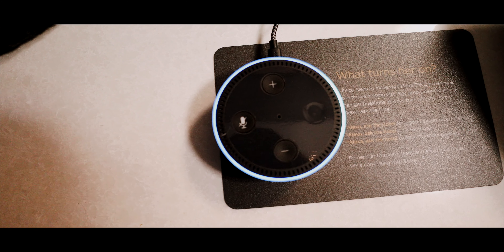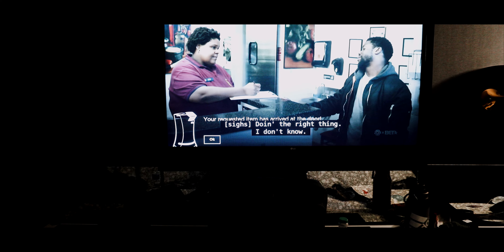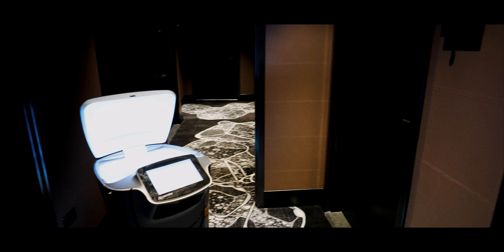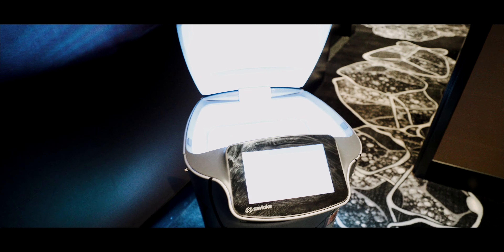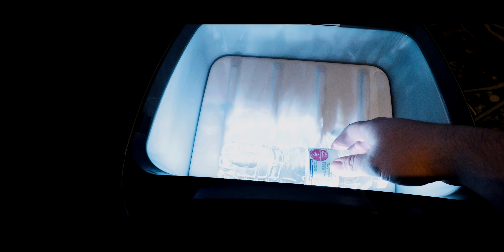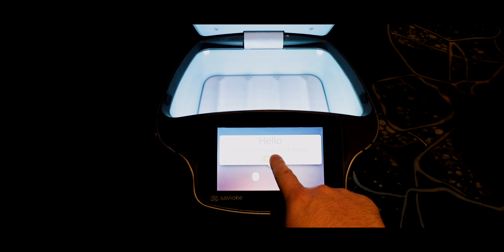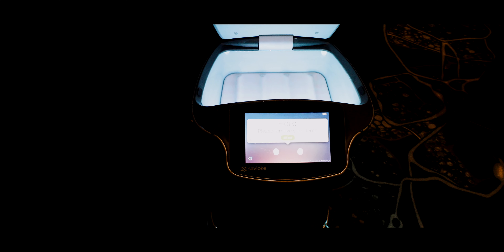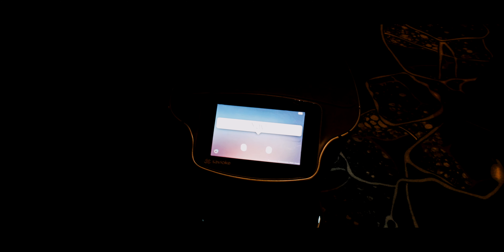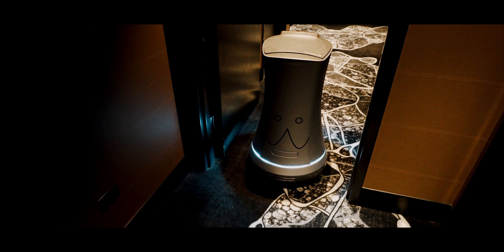Alexa, ask the hotel for a bottled water. Just one water — coming right up! Oh Cleo, I haven't met you before. What you got there? Got a bottle of water — thank you Cleo, you're the best! Alright, I'm all set. Thank you Cleo. Good job! Awesome! Thanks Cleo!